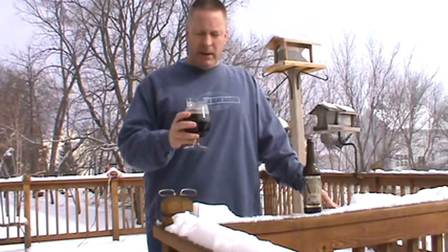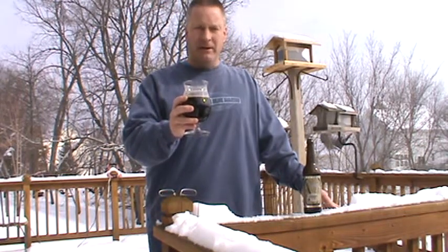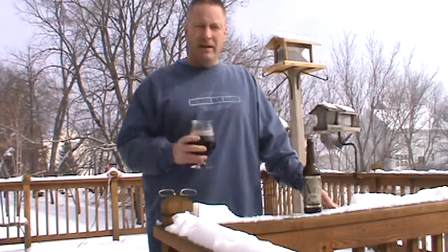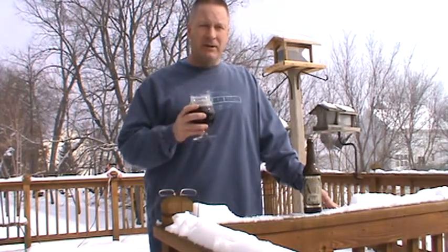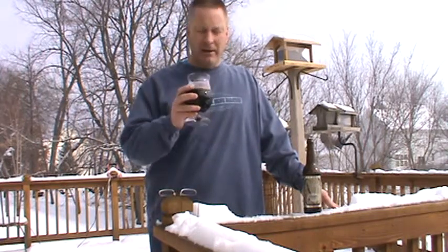Even though it's kind of a medium body, it does coat your mouth nicely. The head is almost completely gone right now. A little lacing on the glass, not heavy at all. If you're thinking it's a bitter coffee flavor like some stouts, this is not it — only at the end do you get that coffee taste.